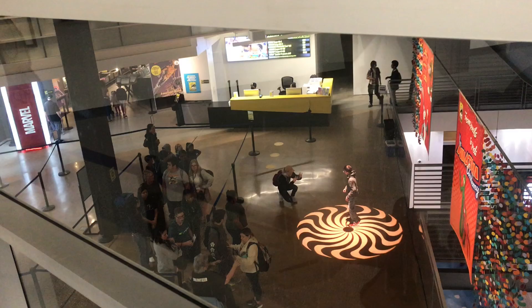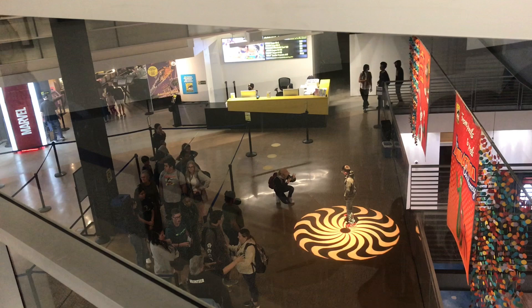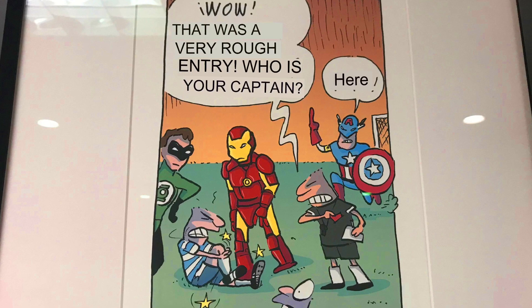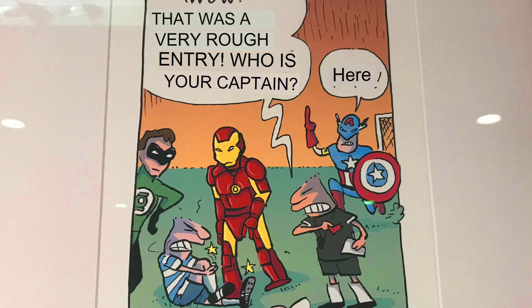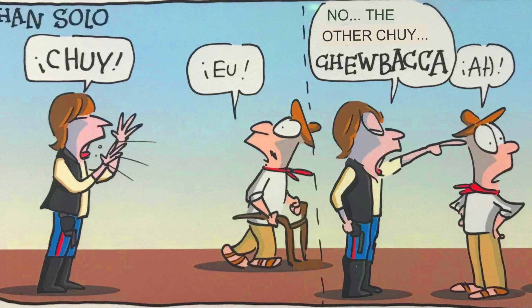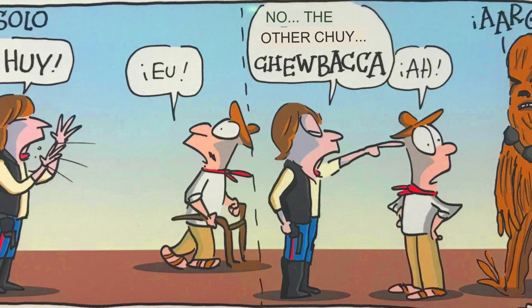The Animation Academy at the Comic-Con Museum gives us an opportunity to see what goes into creating animations, from the origins of the characters to the story told by their dialogue and actions, along with the background, music, and sound effects that enhance what we see. The Comic-Con returns to San Diego in July, but once it's over, the Comic-Con Museum remains in Balboa Park for all to experience and enjoy throughout the year.